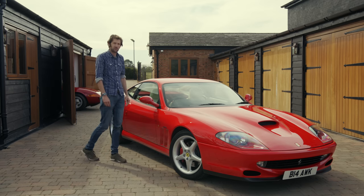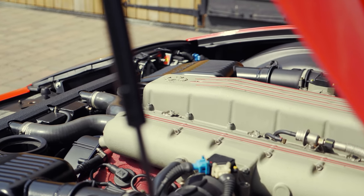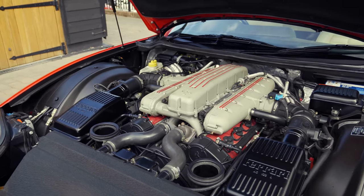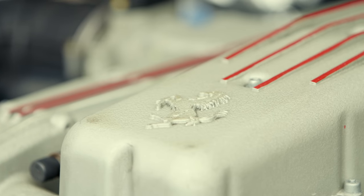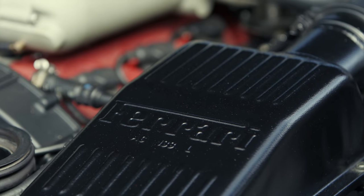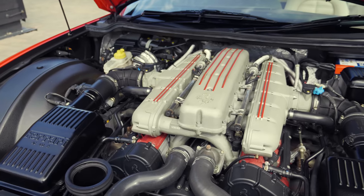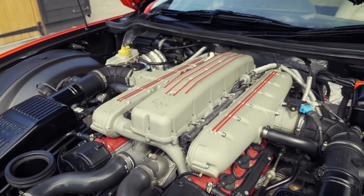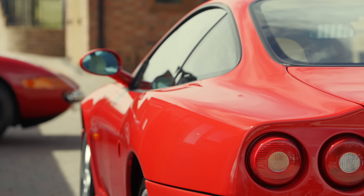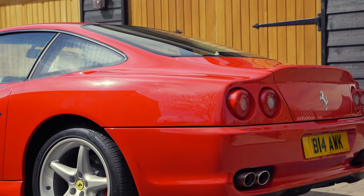Under the bonnet there's still a naturally aspirated V12, but rather different to the Colombo one in the Daytona. Whereas the 365 followed the Ferrari convention of referring to the swept volume of an individual cylinder, the 550 refers to the total five-and-a-half litre displacement. This F133A engine is an all-alloy 65-degree four-cam V12 with Nicosil liners, titanium alloy conrods and a dry sump. It puts out 478bhp at 7,000rpm and 420lb ft at 5,000rpm — that's 131bhp and 102lb ft up on the Daytona. Like the older car, the 550 retains a transaxle layout, but it gains an extra ratio.